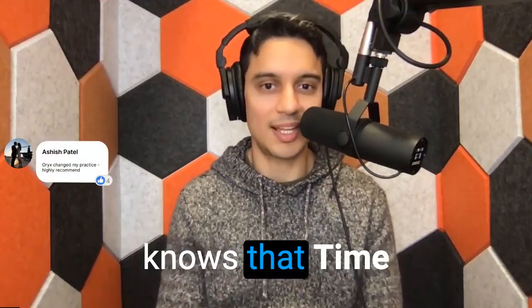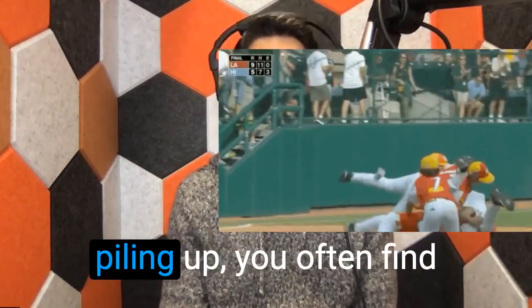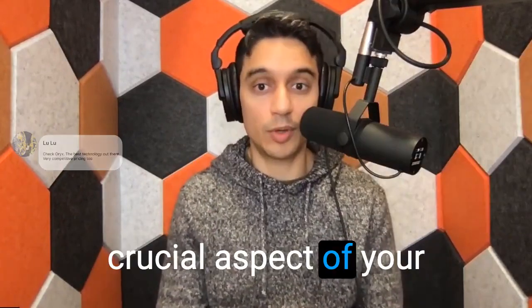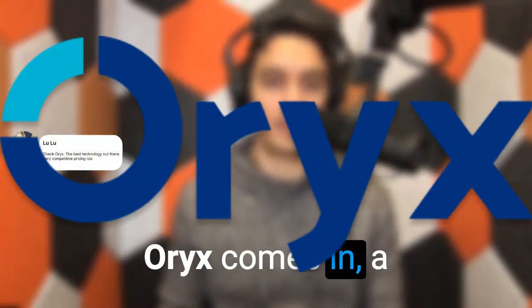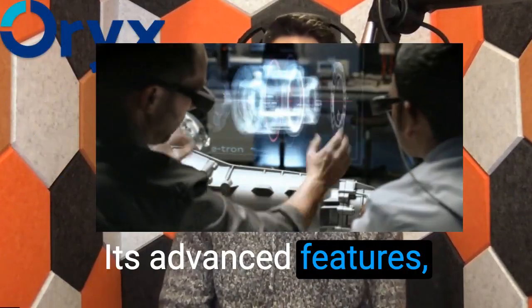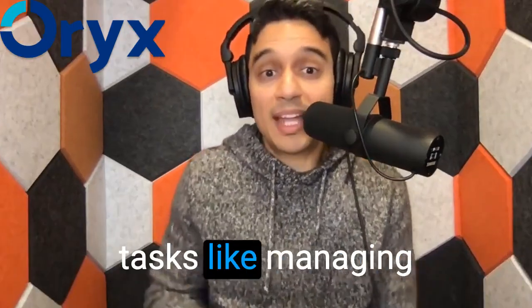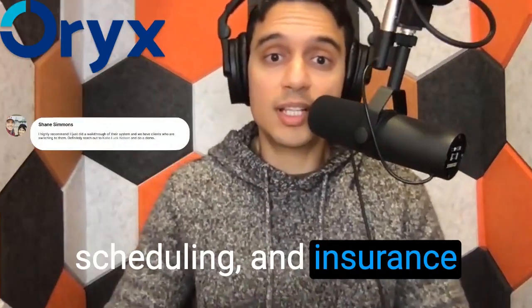Every dental practice knows that time is of the essence. With administrative duties piling up, you often find less time for the most crucial aspect of your work: patient care. But that's where Oryx comes in — a master of efficiency. Its advanced features, designed specifically for dental practices, streamline administrative tasks like managing patient records, scheduling, and insurance claim processing.